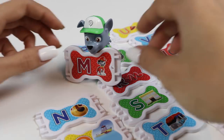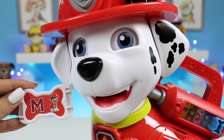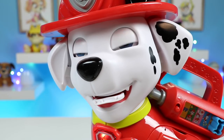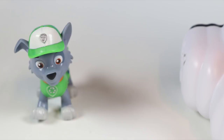Let's keep dancing with this M pup treat. This is a red M. Dancing is great exercise.